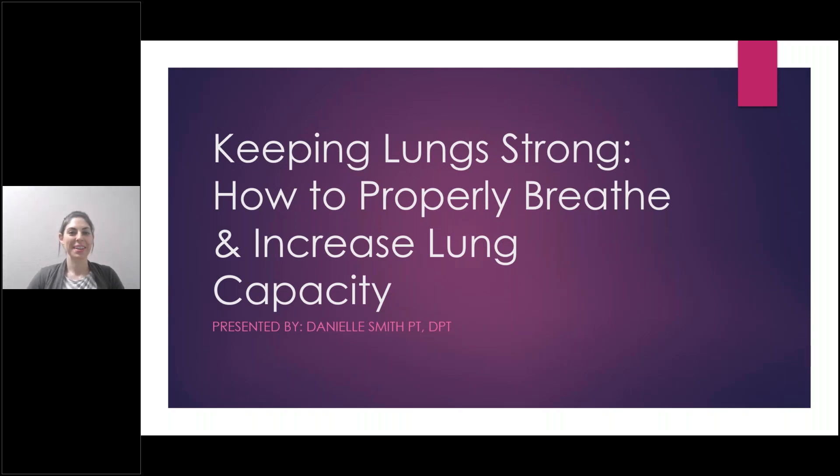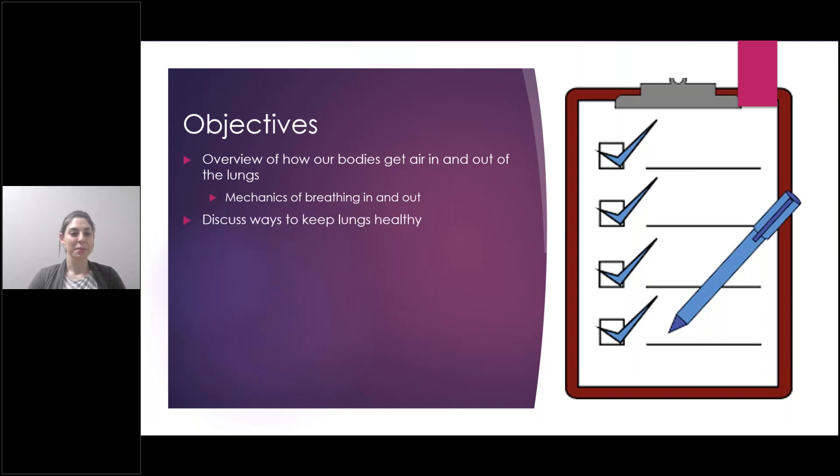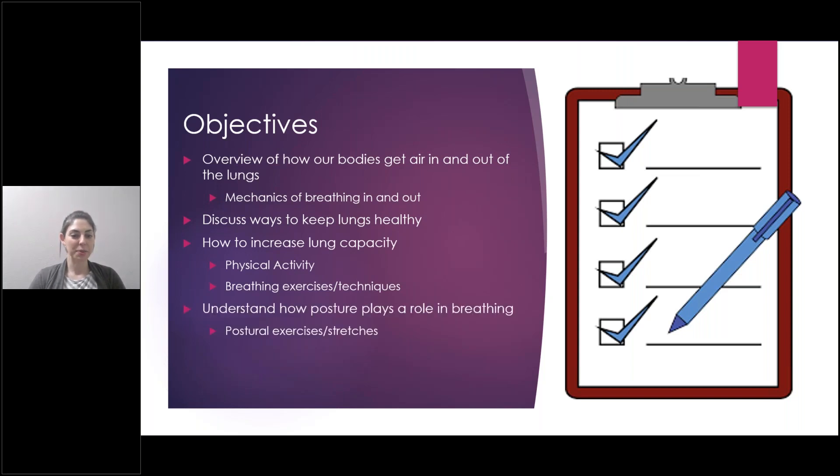Thank you, Brad. I want to talk to you today about how we can keep our lungs strong, how to properly breathe and increase lung capacity. We'll do a short overview of how our bodies get air in and out of the lungs — the mechanics of breathing in and out. We'll talk about ways to keep your lungs healthy and then how to increase lung capacity with physical activity, breathing exercises and techniques. And I want to touch on how posture plays a role in breathing and give you a few postural exercises and stretches.